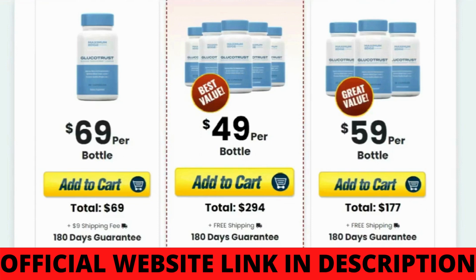Glucotrust is 100% natural, which means there are no contraindications or side effects, and anybody can take it. If you visit their official website, you can read people's feedback over there, and you will see that there are more than thousands of men and women having excellent results with Glucotrust.